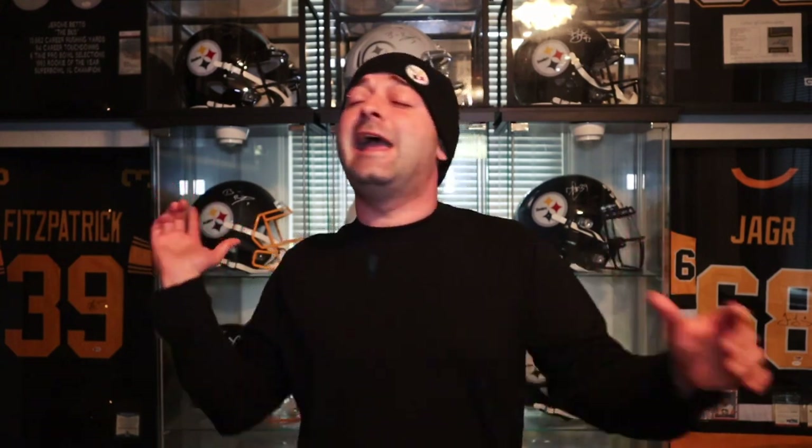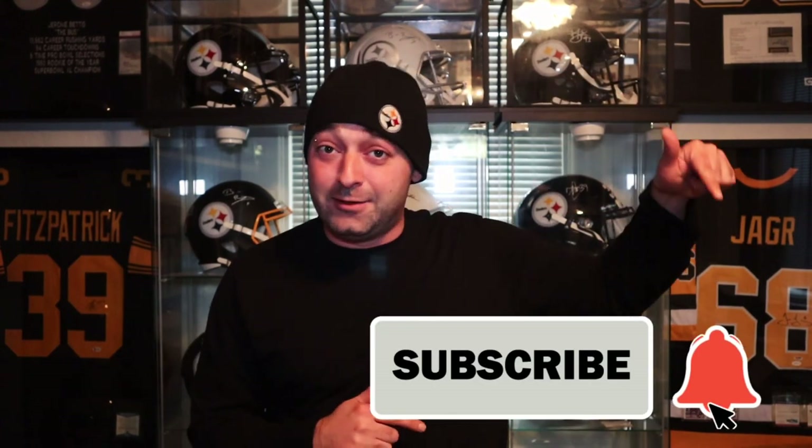If this is your first time visiting the channel, my name is James and I do reviews on sneakers, gear, and sports related items. If you could do that thing I like and destroy that like button, I would really appreciate it. If you're new to the channel or haven't already subscribed, hit that subscribe button and hit that notification bell so you're notified every time I drop a video.